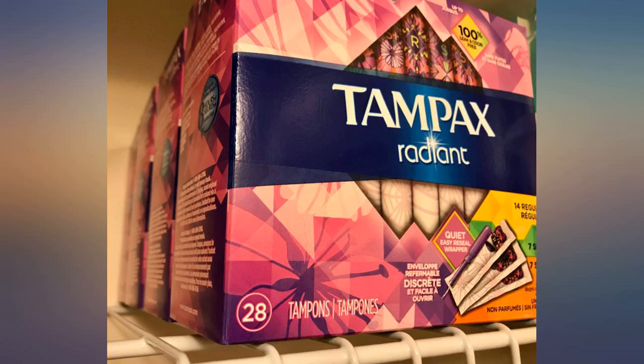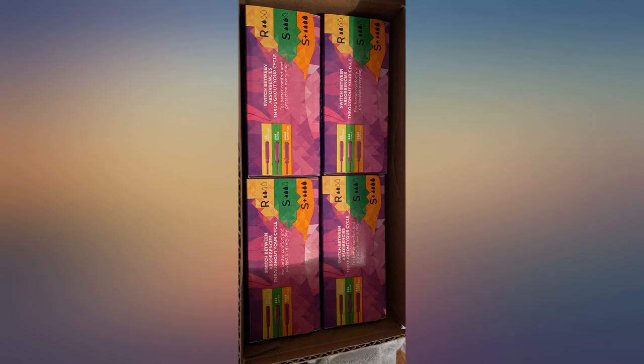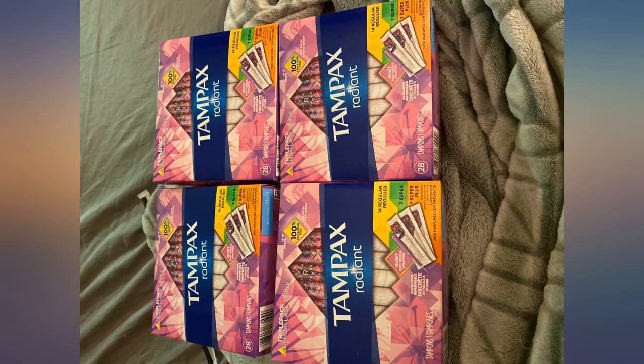Just love the Tampax Pearl Tampons — so easy and comfortable to insert due to the smooth material of the applicator. This is a good mix that applies to different stages of the period. I wish there were other combinations though. Adding ultra and light might be even better.